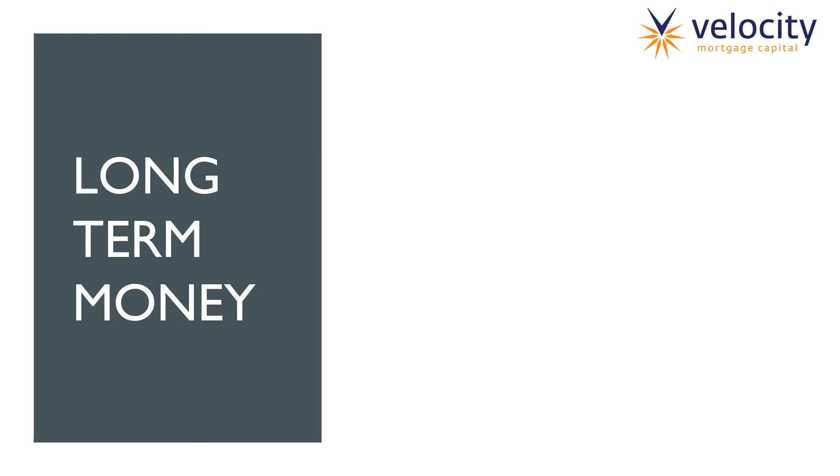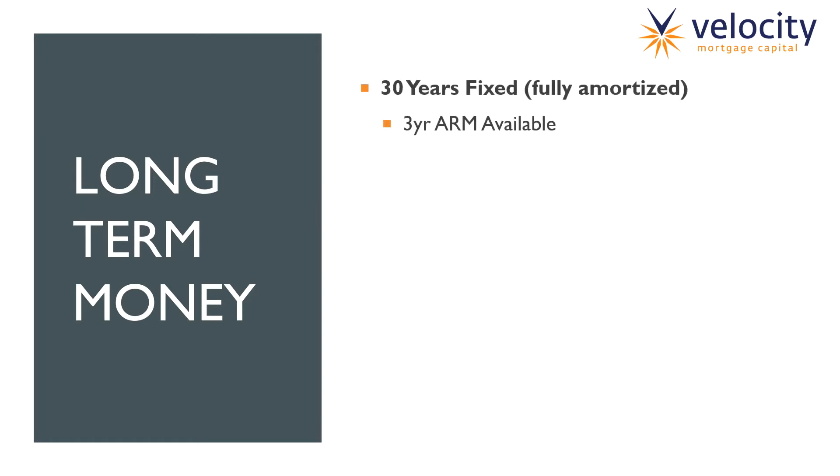Let's move over to our long-term money. Velocity's long-term money is a 30-year fixed, fully amortized loan — that's just about what everybody's looking for on the market today. However, we do provide a second option, which is a three-year ARM. So if the borrower doesn't want to go with the 30-year, which has a decently long prepay, they can go with a three-year ARM, which is a shorter adjustable-rate mortgage.